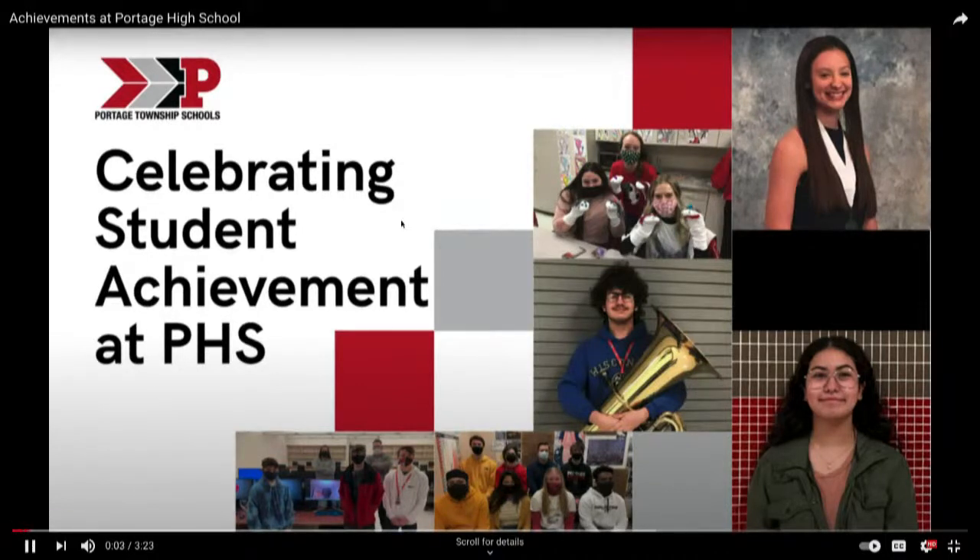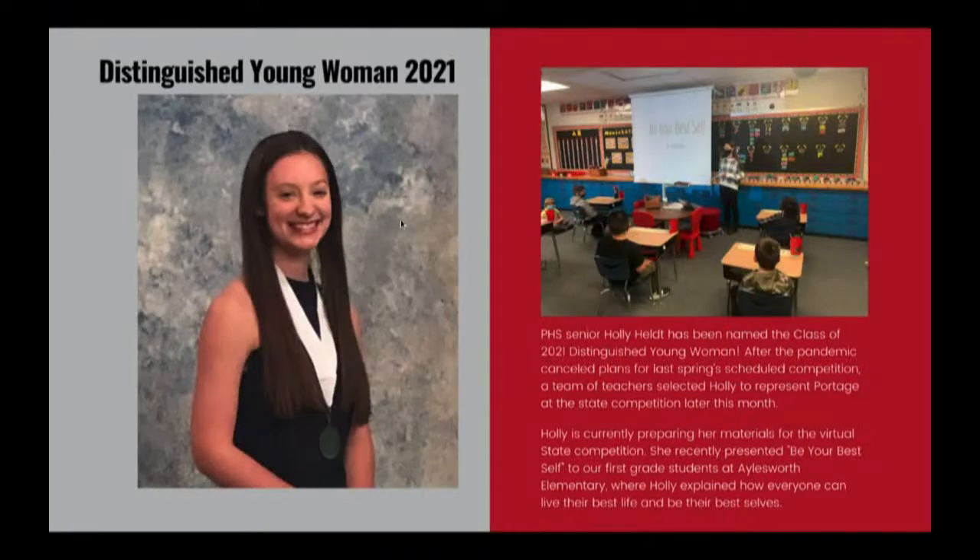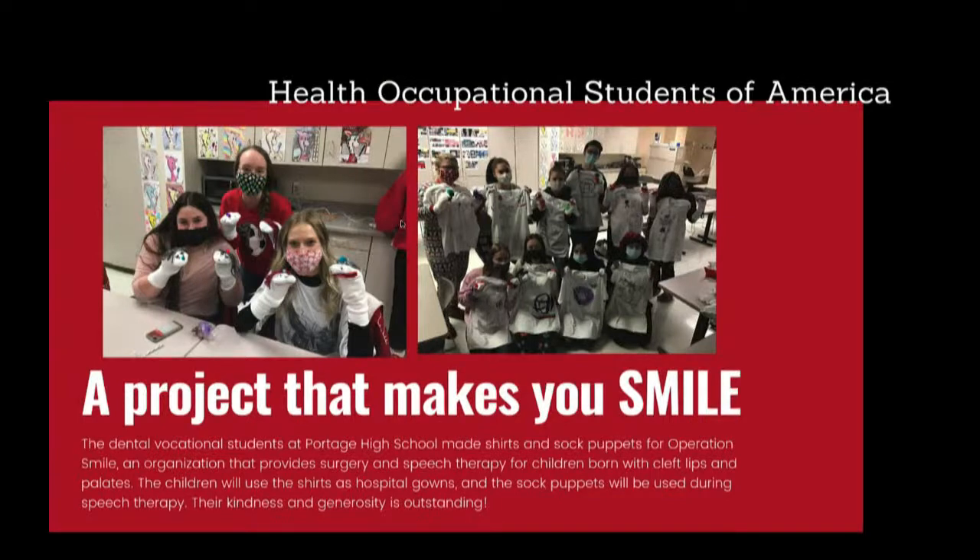Tonight we are celebrating the achievements of Portage High School students. First, we recognize senior Holly Held, named the Class of 2021 Distinguished Young Woman. After the pandemic canceled last spring's competition, a team of teachers selected Holly to represent Portage at the state competition later this month. She recently presented 'Be Your Best Self' to first-grade students at Ailsworth Elementary. Also, dental vocational students at Portage High School made T-shirts and sock puppets for Operation Smile, an organization providing surgery and speech therapy for children born with cleft lips and palates.